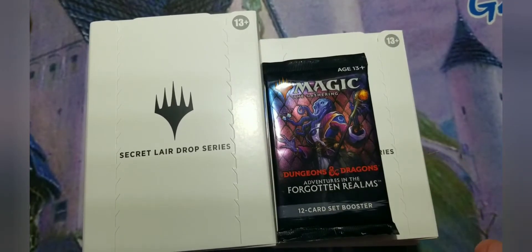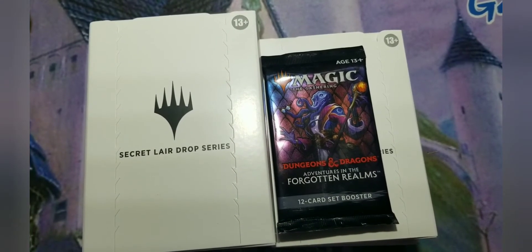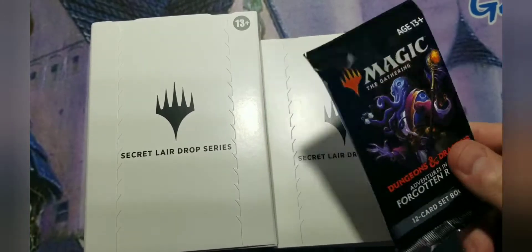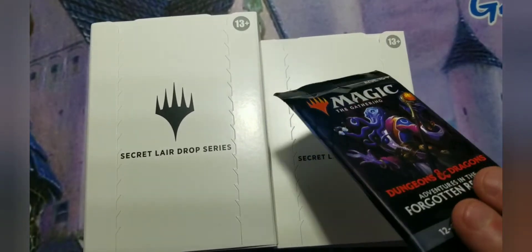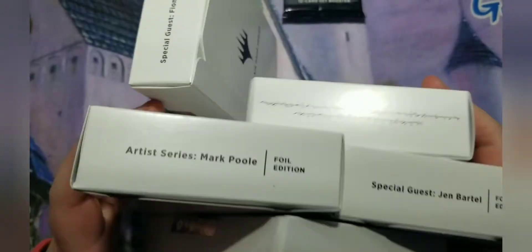My bonus inside was a Dungeons and Dragons Adventures in the Forgotten Realms set booster pack. It could have been a collector's pack — that was kind of cheap of them — but whatever. This will be on the last day and I'll do a short video with my Kraken pack series.